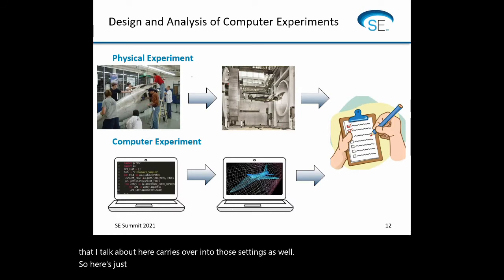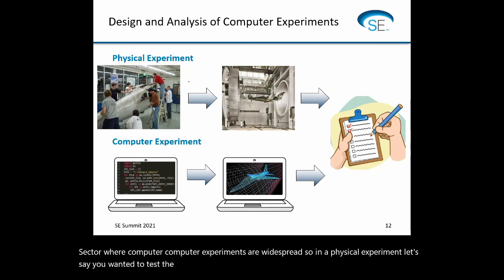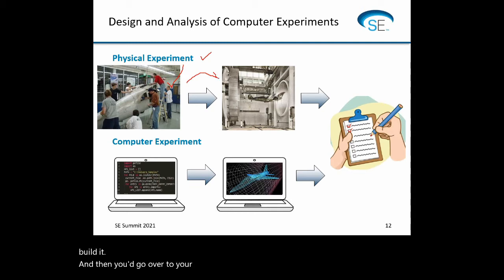Here's a sketch of how a physical experiment differs from a computer experiment. Aerospace is one very common sector where computer experiments are widespread. In a physical experiment, if you wanted to test the configuration of some aircraft, you'd actually build it, tweak something — maybe the wingspan, the shape of the fuselage, the diameter — and then go to your wind tunnel, or in the very early days, actually fly the aircraft and test it that way. Then you'd write down your results.